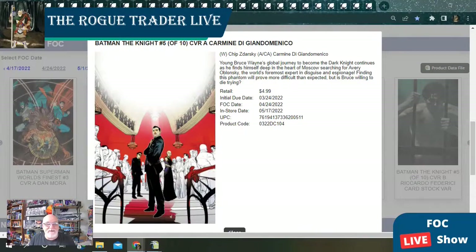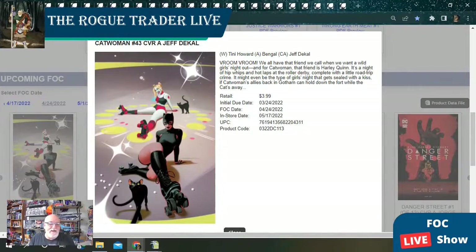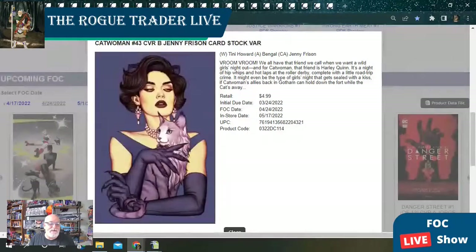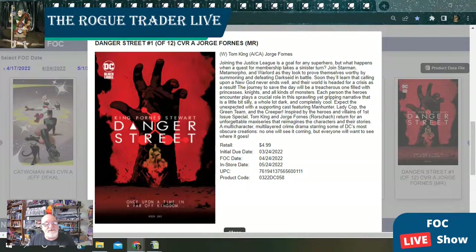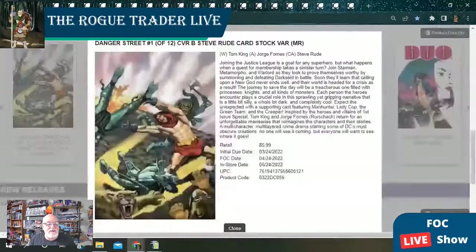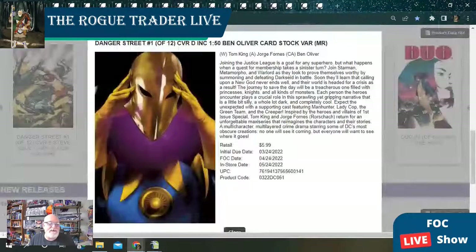Batman Superman World's Finest also has a one-in-25 Rafael Sarmento cardstock variant and a super fun one-in-50 Jorge Corona chibi cardstock variant. Next, we have Batman the Knight with an A cover and a B cover cardstock variant. Catwoman issue number 43 has two open order covers, a B cover Jenny Friesen cardstock variant, and a one-in-25 Catwoman Harley Quinn cardstock cover. Next is Danger Street issue number one of a 12-issue run with two open order covers, a one-in-25 Lee Weeks cardstock sketch variant, and a one-in-50 Ben Oliver Dr. Fate cardstock variant.